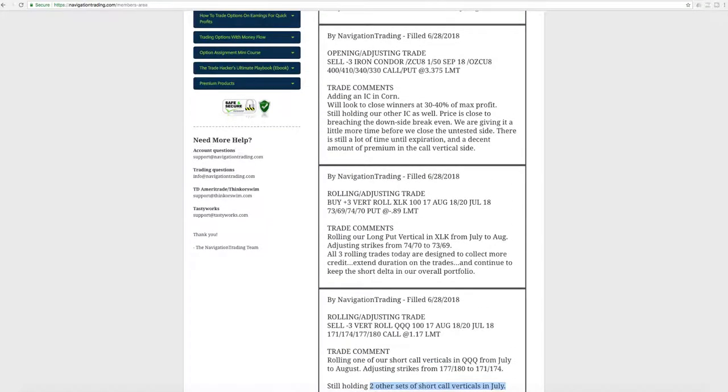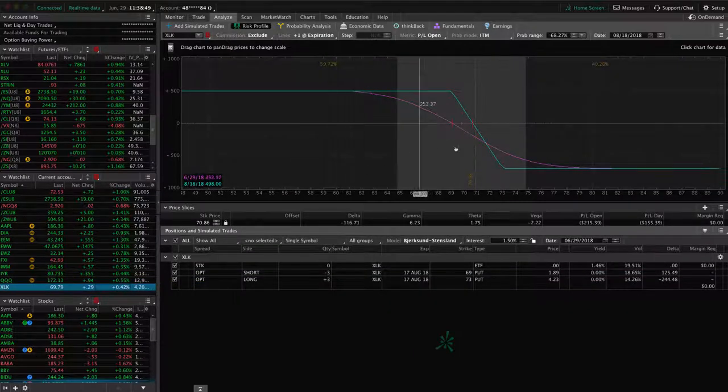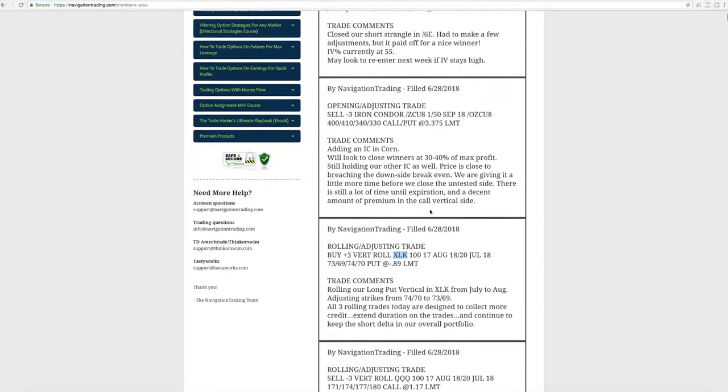Next trade was a rolling adjusting trade in XLK. We had a long put vertical on here, got some downside movement, locked in the profit on that piece, and rolled it out to August — just looking for some more downside for short delta, short bias in our portfolio. We've continued to roll that a couple of times. Next was the opening adjusting trade in corn — adding the iron condor I already mentioned.